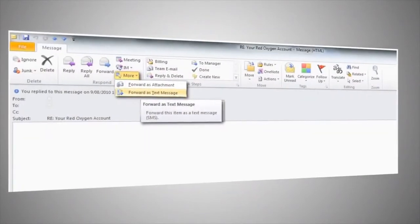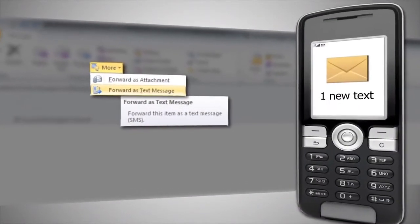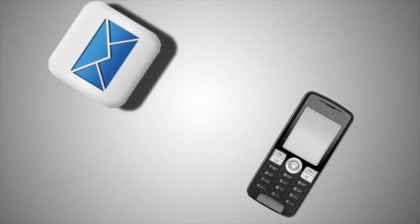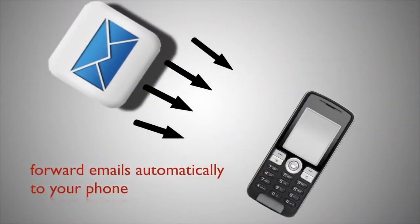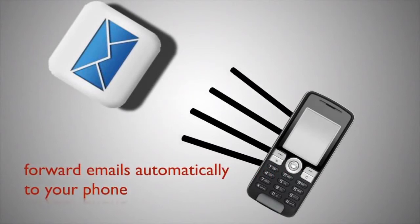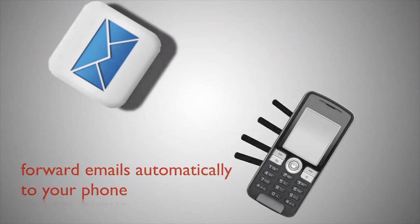Did you know that you can forward your emails to your phone as a text message with OMS? Imagine a great sales inquiry comes into your email from your website. You can set up a rule to have this automatically forwarded to your cell phone. It's perfect if you're away from your computer or if you have your own sales force.